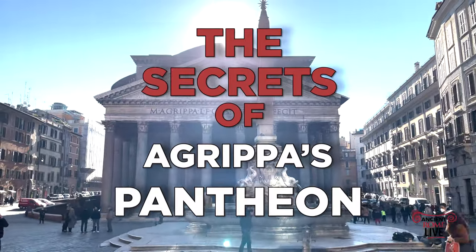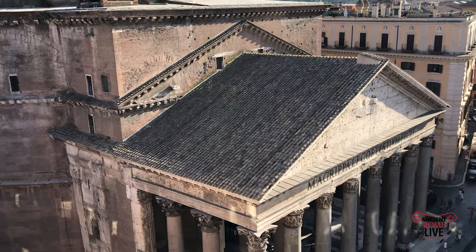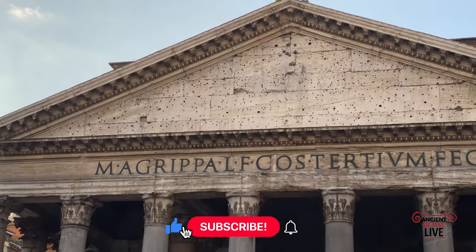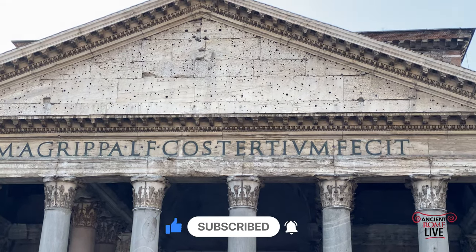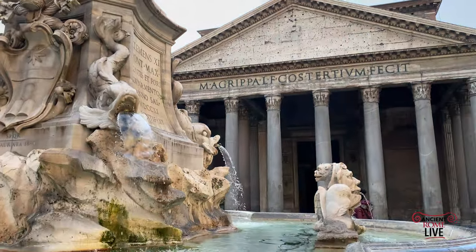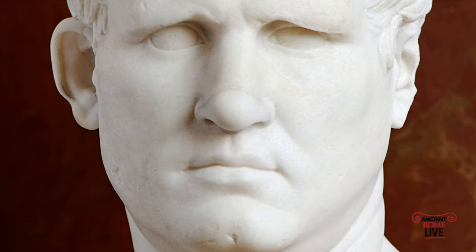The Pantheon of Trajan and Hadrian is one of the best preserved temples from the ancient world. But let's take a look at what was the precursor — the model for this extraordinary temple. The name is still preserved on the Hadrianic monument: Marcus Agrippa made this monument in his third consulship. That's the original Pantheon, constructed in 25 BC, but it was destroyed in a fire in the year 80.